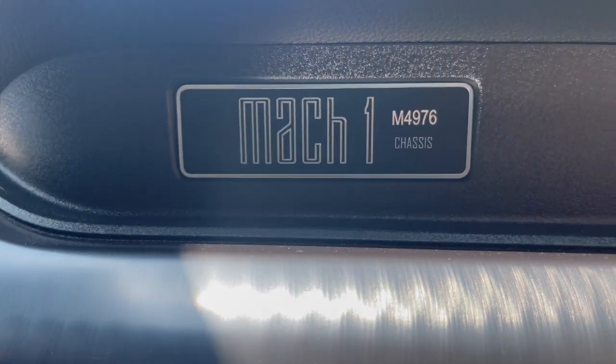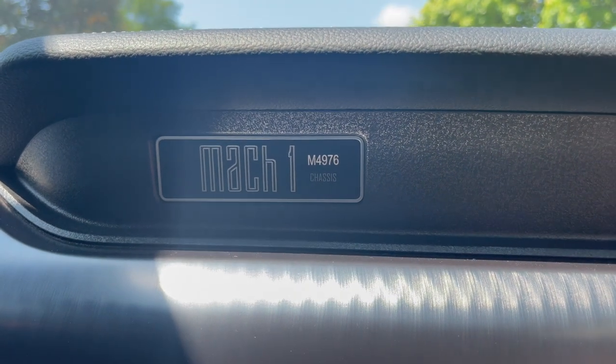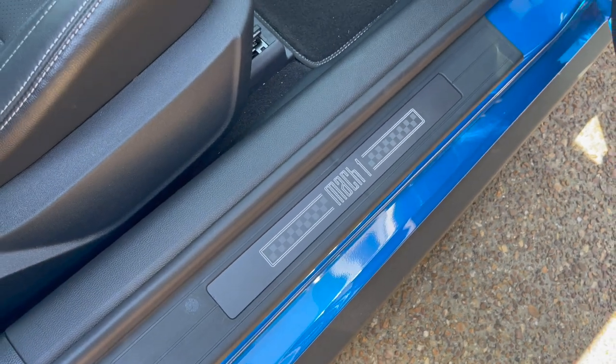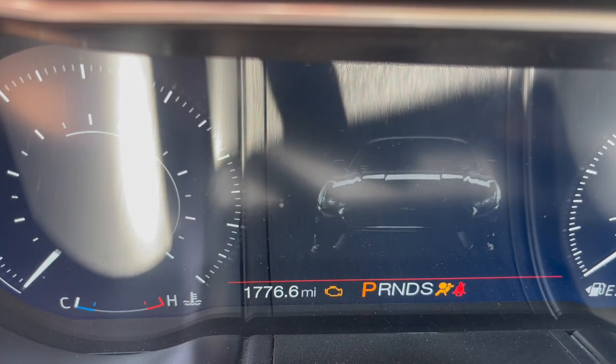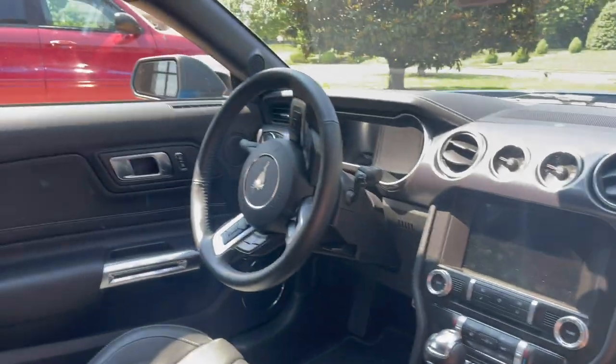Unique to the Mach 1 is a Mach 1 plaque with your individual chassis number, making the car feel even more unique and special for the owner. Stepping into the car you do have the Mach 1 running board letting you know you're in a Mach 1. Other than that, there's not much else aside from the startup on the dash — it's not on the headrest, not in the center console, not even on the steering wheel.